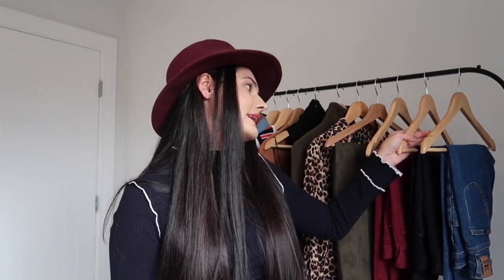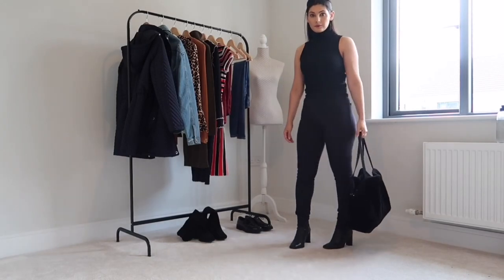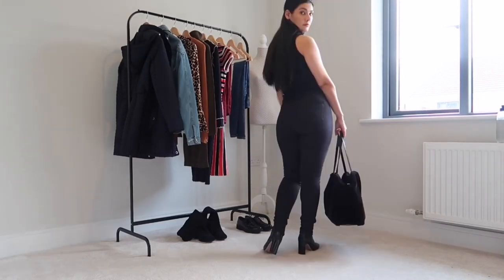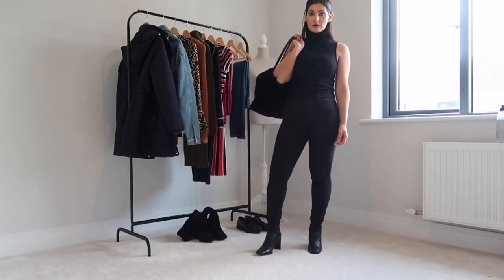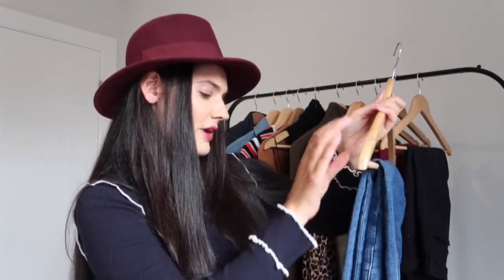Next up is jeans. I've picked out three pairs to show you today. Obviously jeans are a staple all year round but we're moving into the darker colours for autumn winter. I know everyone is going to have a nice pair of black jeans — you cannot go wrong with them. These ones are from Topshop — I think they are the Jamie jeans, which probably a lot of you already have. Next, dark wash blue denim — these are Lee jeans, straight leg. You can't go wrong with them either.